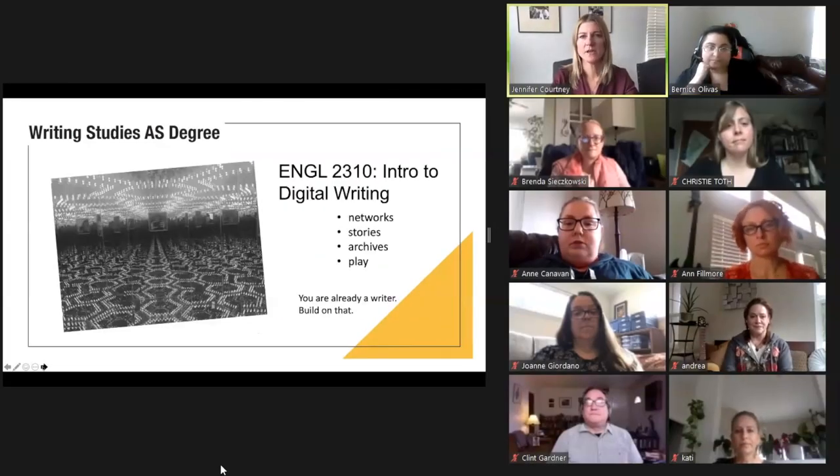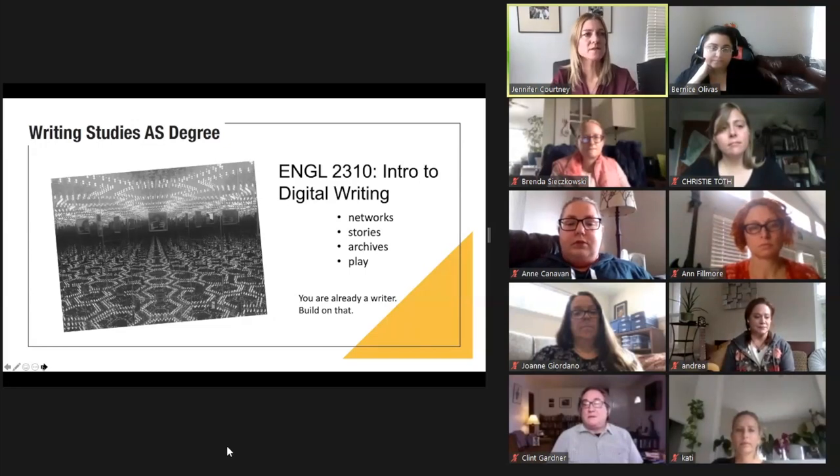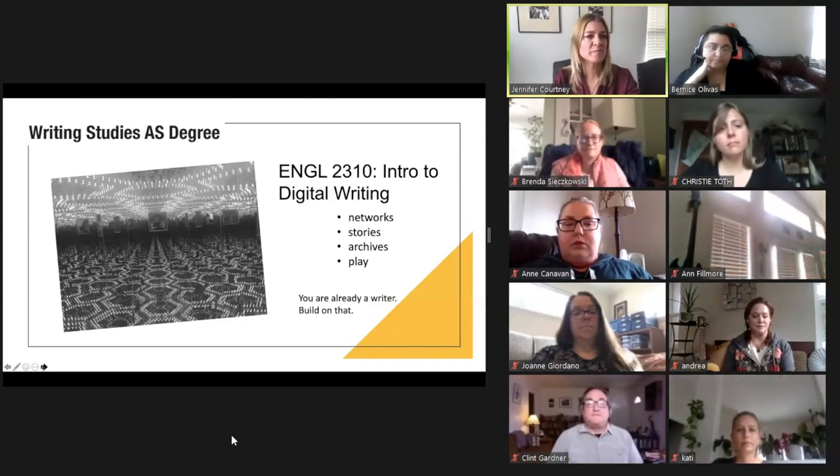This is Jennifer again. I'm going to tell you about English 2310 Introduction to Digital Writing. This course builds on what you already know about how writing circulates and operates in the world. We look at digital networks, asking how writers connect with one another and across communities. We analyze how multimodal stories work and explore how digital tools shape effective stories. We investigate stories told through archives, developing both archival literacy and racial literacy in tech. In this class you will learn and play with new tools and produce a number of visual, oral, and written texts.